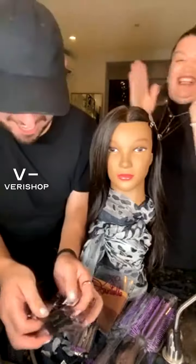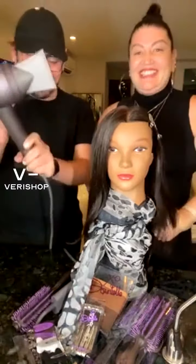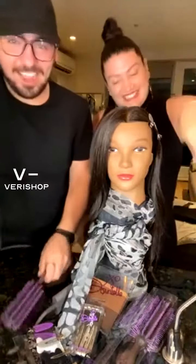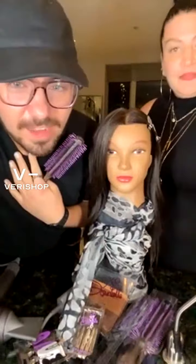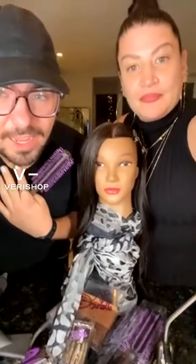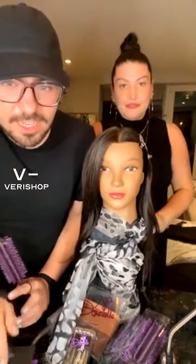Oh my gosh, we almost forgot — it's a steal of a deal! And now we're going to talk about this brush right here. We're moving a little fast! Hi Nancy, how are you doing? Welcome, welcome to our party!